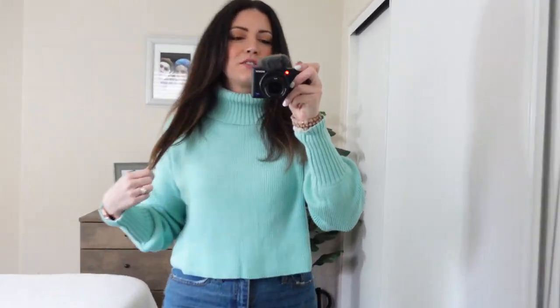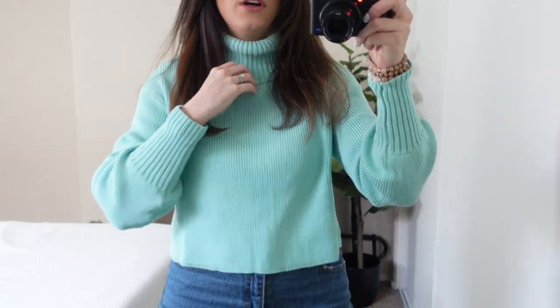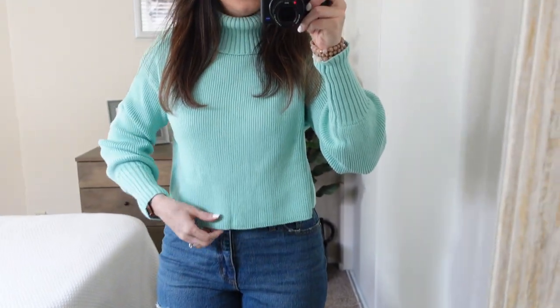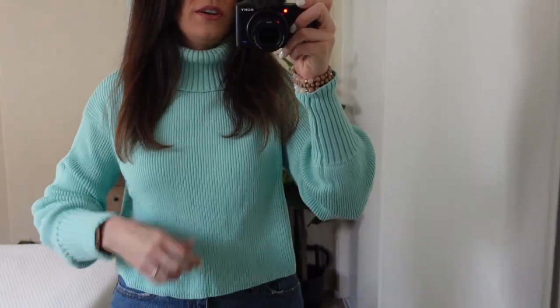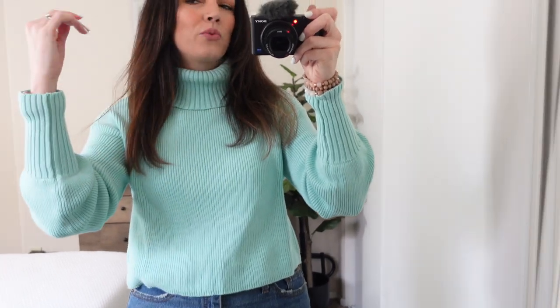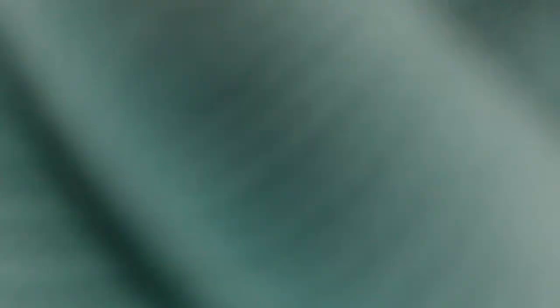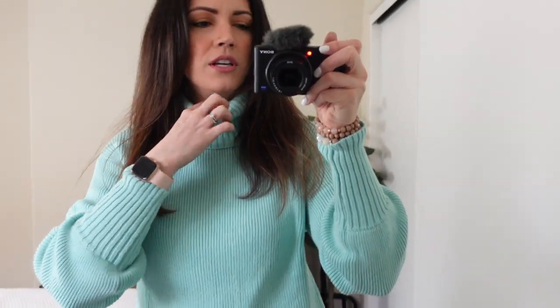I actually like this sweater way more than I thought I was going to. It's really cute and flattering — I just put some high-waisted jeans on and it's not that bad. If I raise my arms it's probably going to be showing something, so I don't know if I'm going to keep it. Should I keep it or return it? I really like it. The sleeves are really cute and it's a thicker material so it would keep you warm. It's definitely stylish — if you're younger than me, this is a really cute sweater.